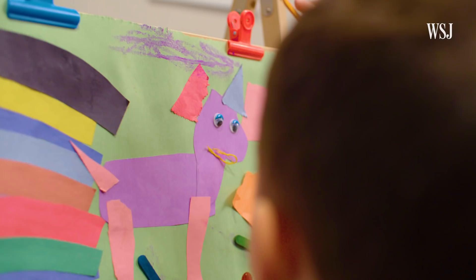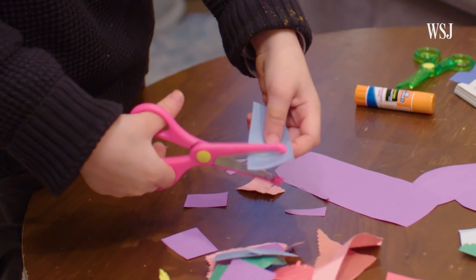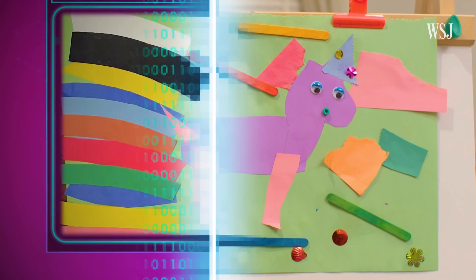This is my four-year-old son. He's basically Van Gogh. His latest work might not look like much, but it's one of a kind. At least digitally, it is.